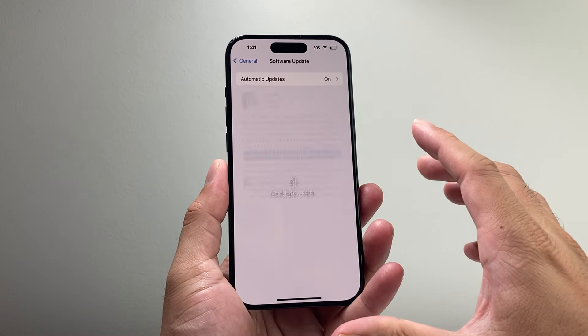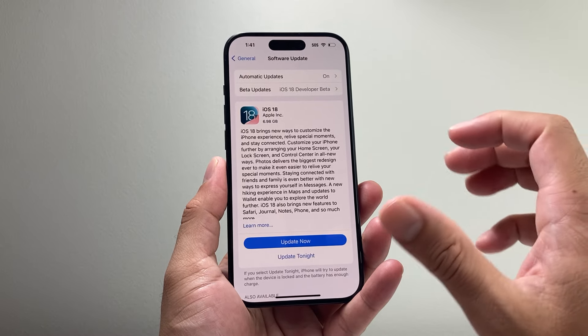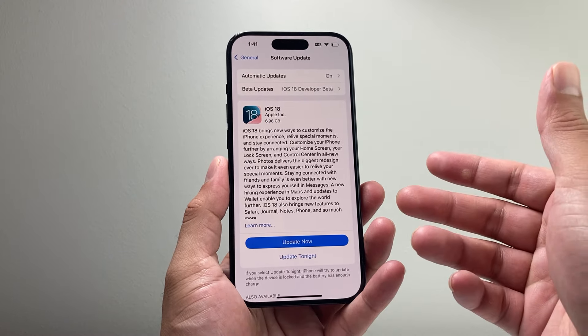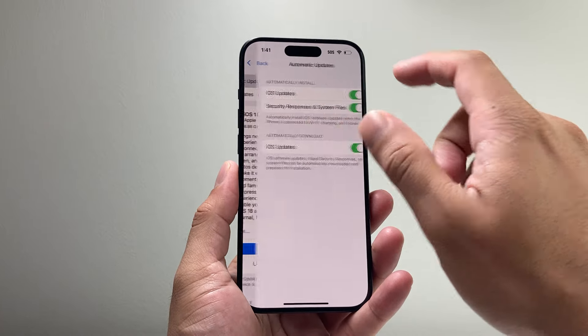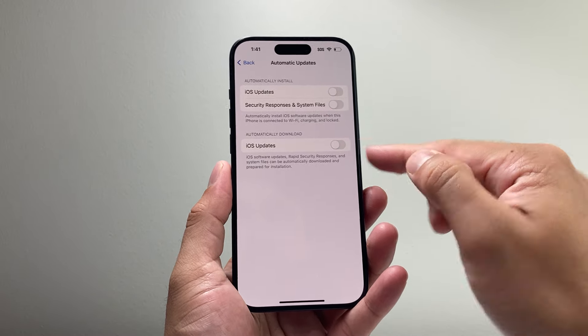First, go into your Settings on your iPhone, then go to General > Software Update and see if you can update it. Sometimes it takes a little bit, a couple of tries, and you should be able to update and it should automatically verify.